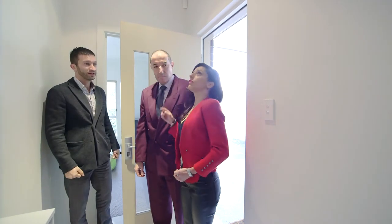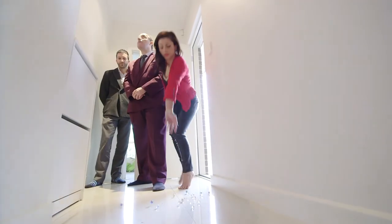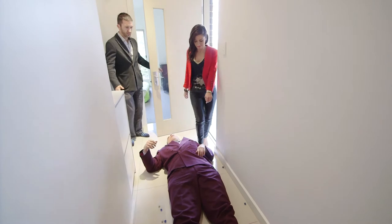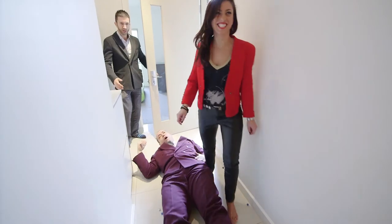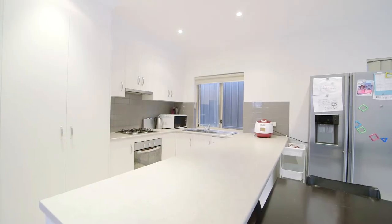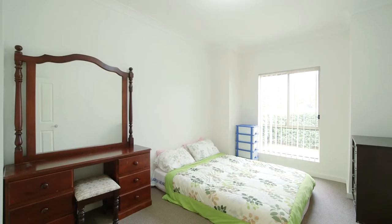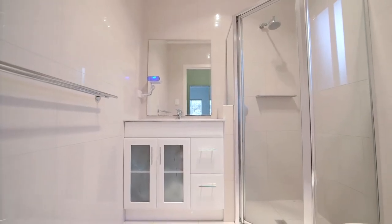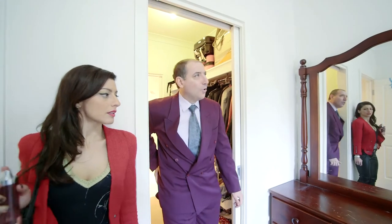Look at those nice cornices. Built by a boutique builder, this well-maintained home has three bedrooms — master with walk-in robe and ensuite, whilst bedrooms two and three include built-in robes.